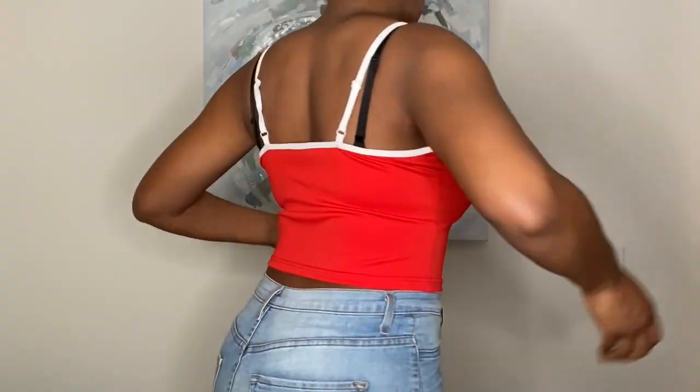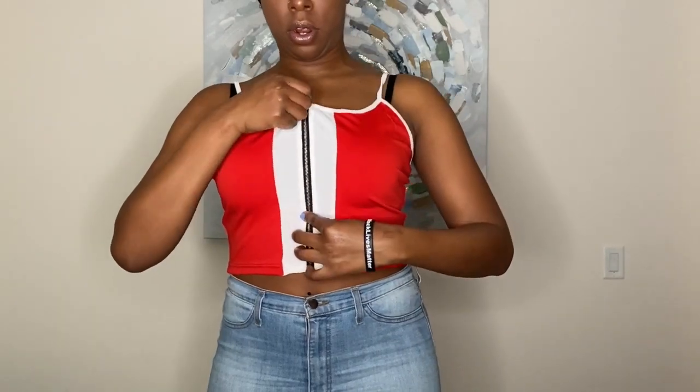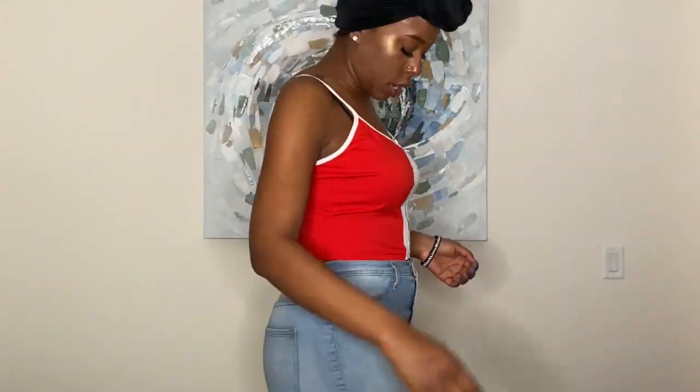Next I have this red and white block top. I got this in a size large — it's really cute. It zips, so the zipper actually works, and then you just pull it over. I mean I'm sure you can just pull it over, but I opened it up to put it together.